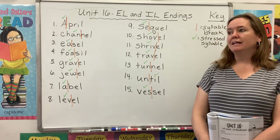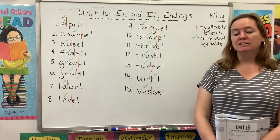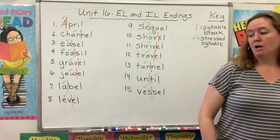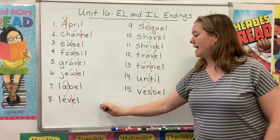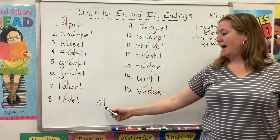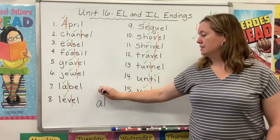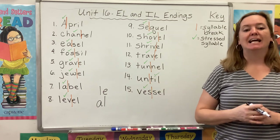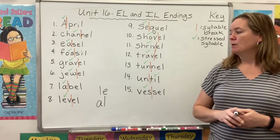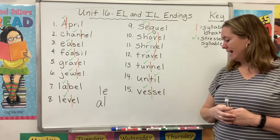So we have been looking at unstressed syllables at the end of a two-syllable word. We notice that the unstressed syllable often has a schwa sound, which sounds like 'uh.' Last week, we learned about the A-L ending in words like 'final,' and we found out that the A-L is unstressed and makes a schwa sound. Last year, you learned the more common L-E ending in words like 'bubble' and 'table.'